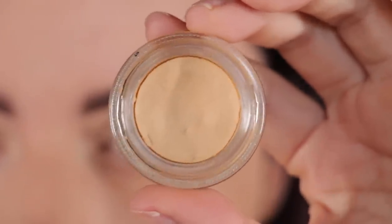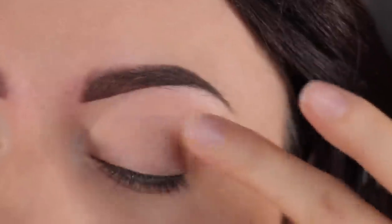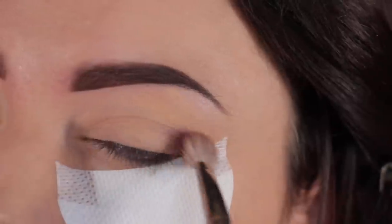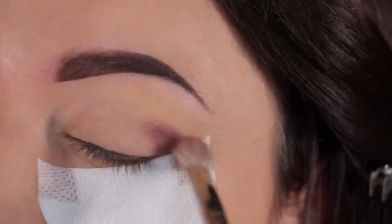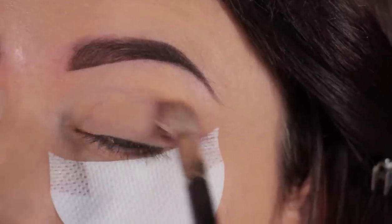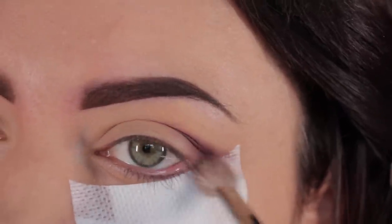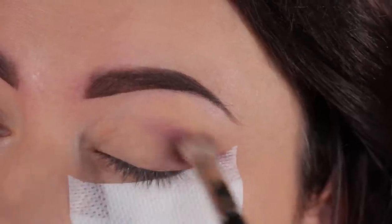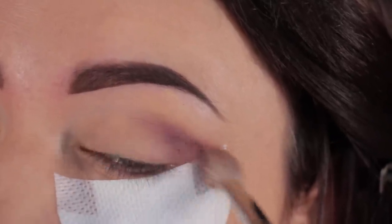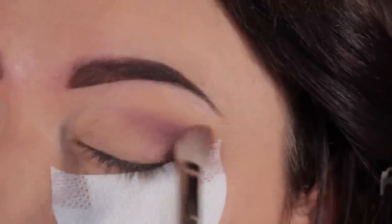Now let's begin with the tutorial. First, I'm going to apply some eyeshadow base — this is MAC Paint Pot in the shade Soft Ochre. Then I'm going to take this Amazonian Clay eyeshadow palette by Tarte and take this plum shadow from the palette with a MAC 217 brush. I'm going to blend that on the outer part of my eye and into the crease area and upper crease as well, since this will also act as our transitioning shade. I'm going to build it gradually, applying a little at a time.